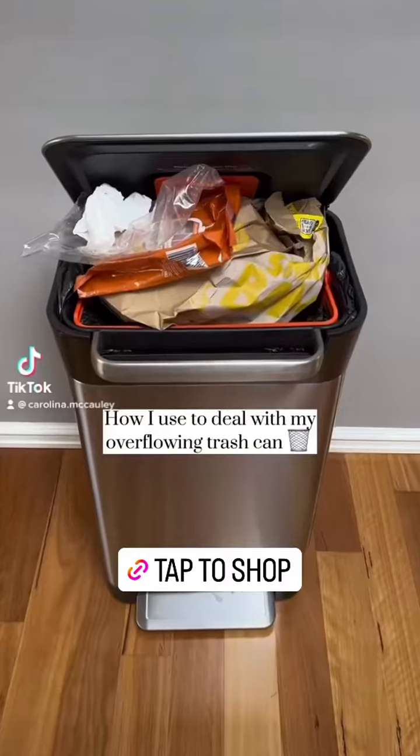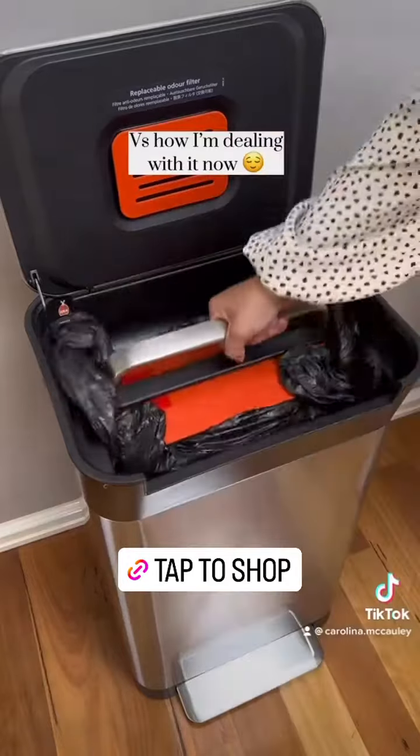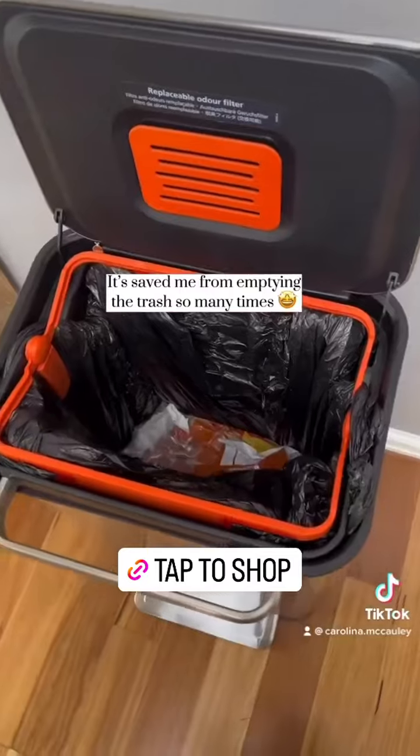How I used to deal with my overflowing trash can versus how I'm dealing with it now. It saved me from emptying the trash so many times.